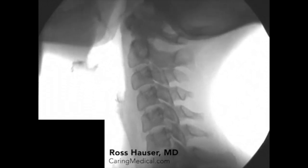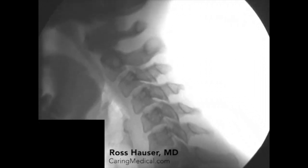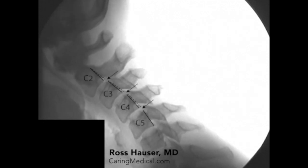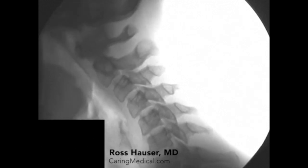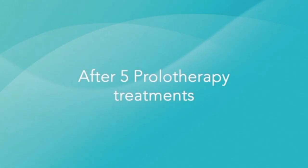Cervical instability can be easily diagnosed by using digital motion x-ray. In this patient's scan, antralostasis or forward slippage of one vertebrae on another is documented as the person looks down as if using a cell phone. This patient and many others have instability at multiple levels in their neck, because instability is a progressive disorder if not treated.